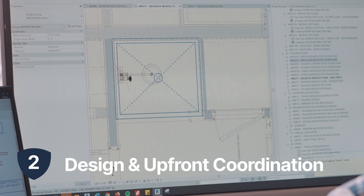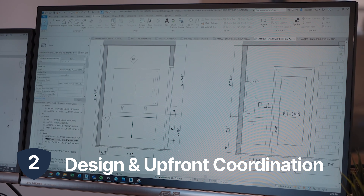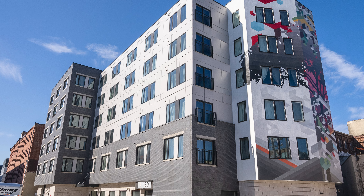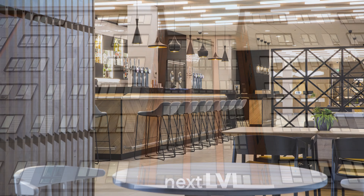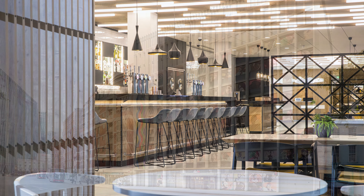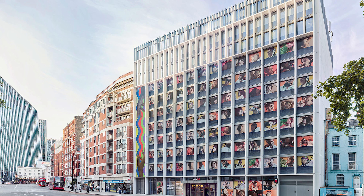Item number two is design and upfront coordination. One thought about modular design is that you're limited — and what we've found on a lot of our projects is you're really not. We can do angles, we can do odd shapes, we can really create a very unique building. That's one of the items that many of our clients come to us surprised by when we offer that to them.